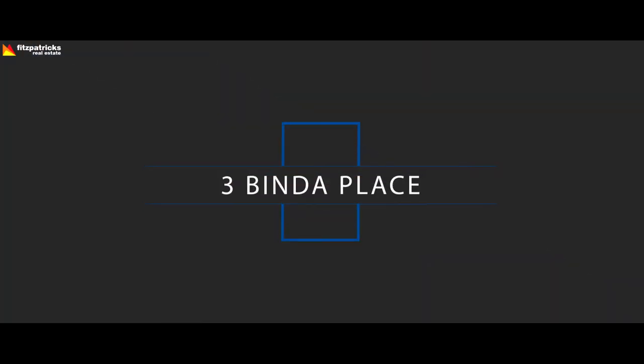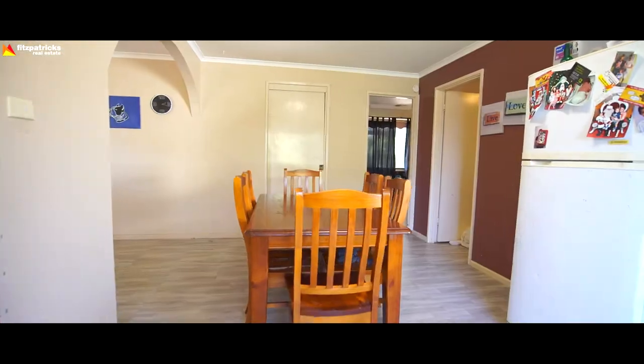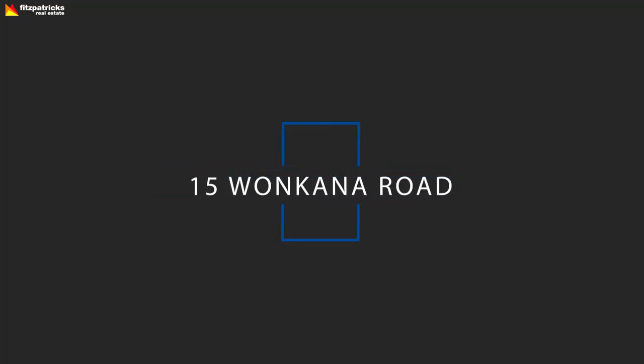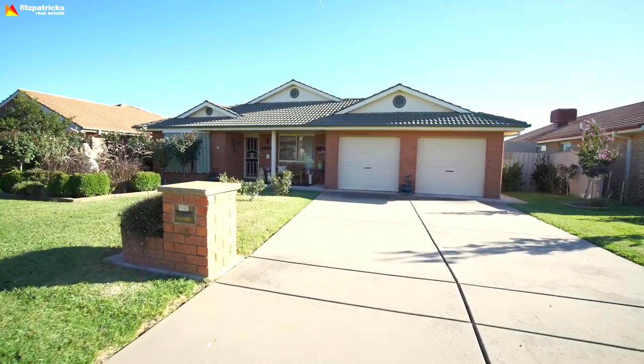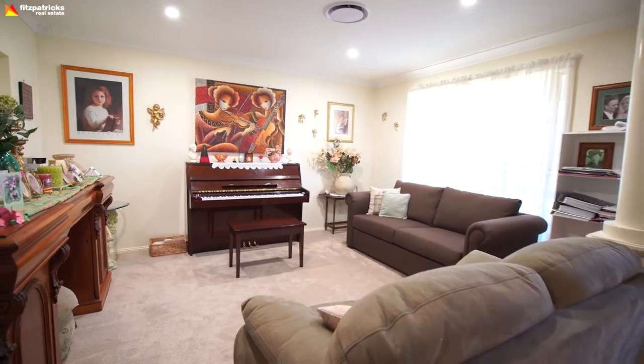Some listings to check out this week: 3 Binder Place in Ashmont is three bedrooms, one bathroom with a single carport, listed with Matt Yearley for $229,000. And 15 Wankana Road with Helen - that's four bedrooms, two bathrooms with a double lock-up garage. There's some value there at $415,000.